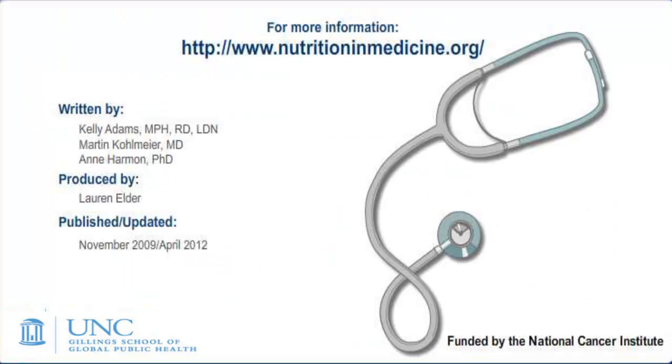This concludes our tutorial on primary prevention of cancer. For more detailed information, go to our website at www.nutritionandmedicine.org. It only takes a couple of minutes, and then you'll be registered for free access to any of our online educational materials. Thanks for listening, and check back for more tutorials in the near future.